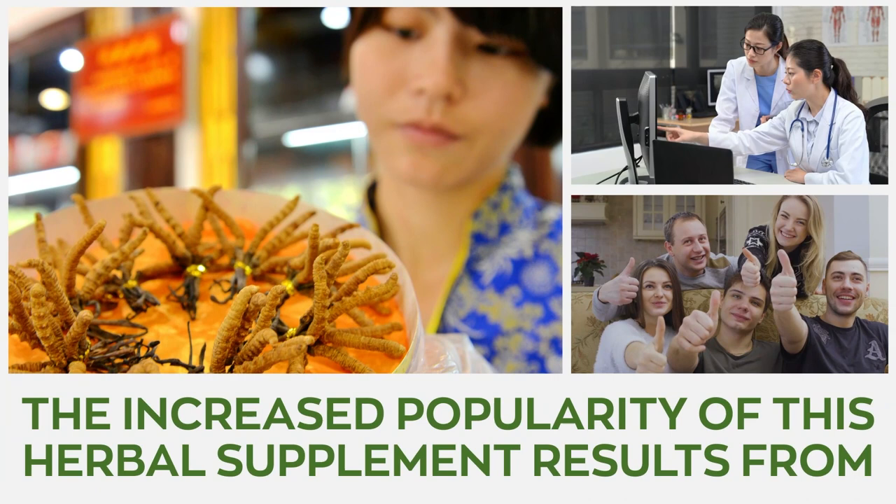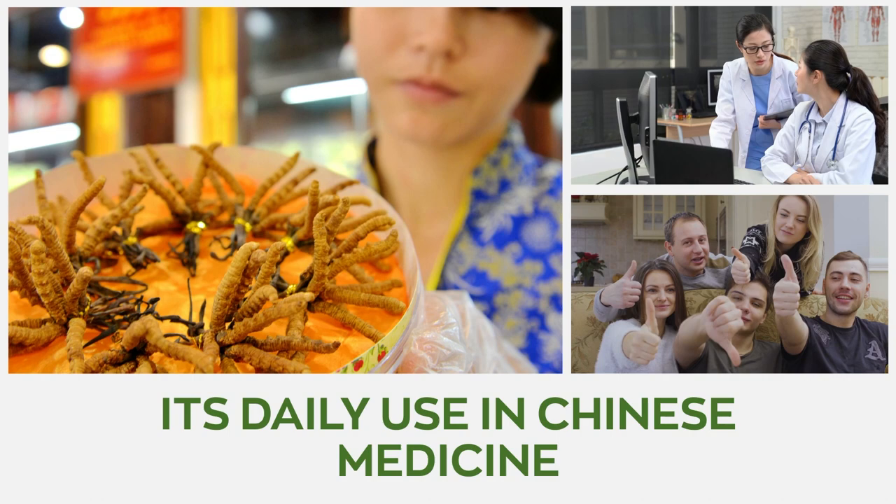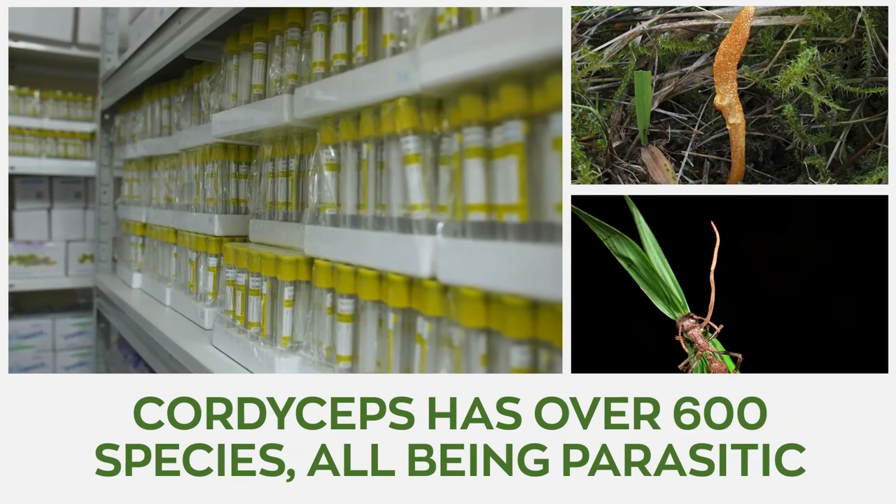Cordyceps sinensis versus militaris — how do they differ? The increased popularity of this herbal supplement results from its daily use in Chinese medicine, which is also now backed by scientific research.